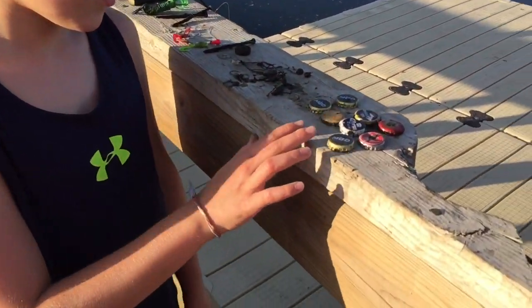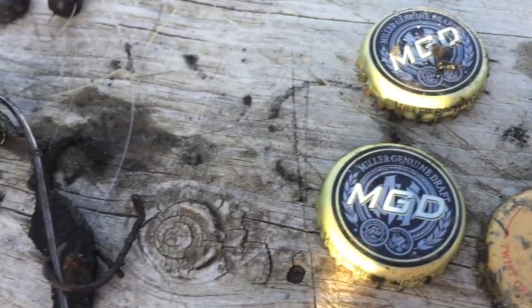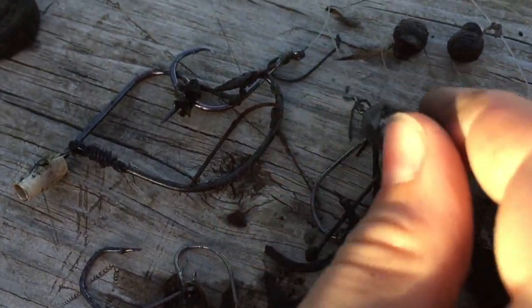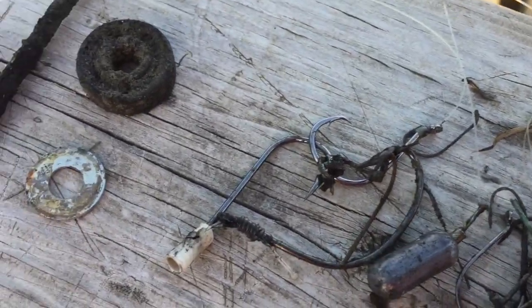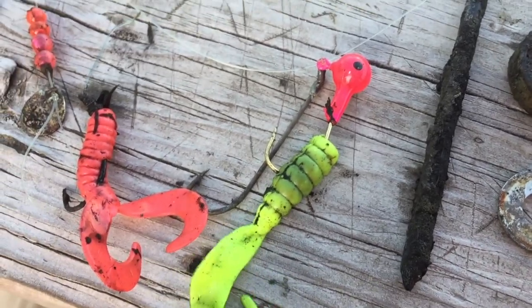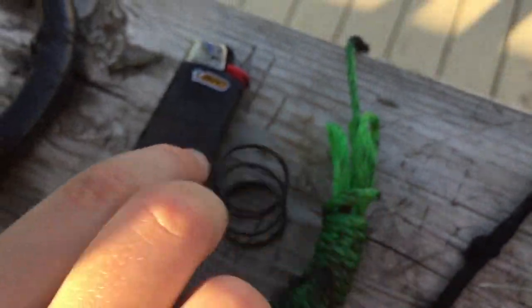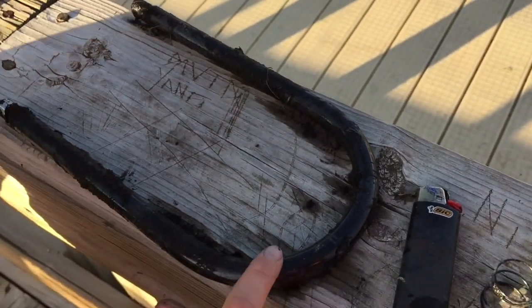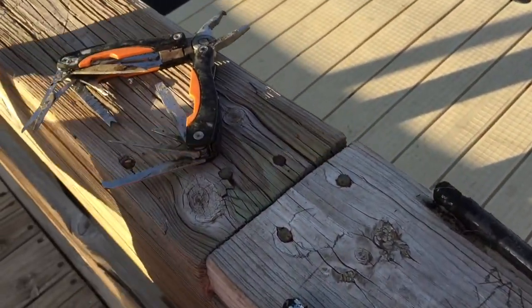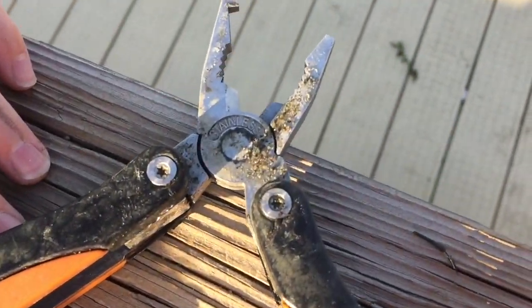Check out all the booty we found on the dock here. A little bottle cap collection, cool bottle caps, a bunch of hooks, a weight, some string, a bearing from a fidget spinner, a washer, a nail, some jigs, some jig heads, some string, a couple more nails, a stringer, a rope, a spring, a lighter, part of a bike lock, and finally the multi-tool we found. That is probably the best thing we found here today.